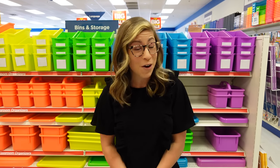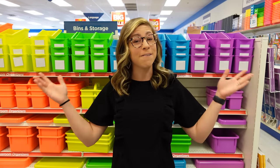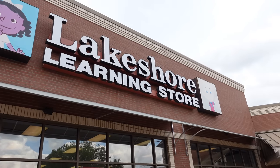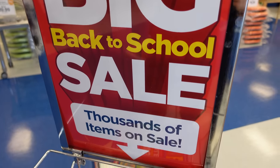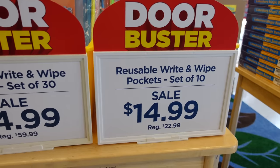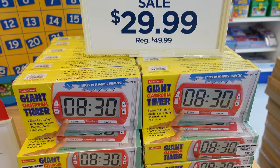Hello there and welcome back to my channel. It is back to school time which means it's also time for a shopping haul. I'm in my favorite teacher store Lakeshore Learning and they are currently having their biggest sale of the year. You can save up to 25% on hundreds of items online and even more in store, plus up to 50% off their doorbusters in store.